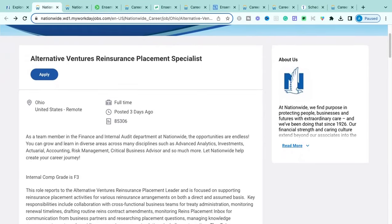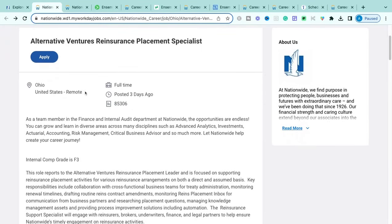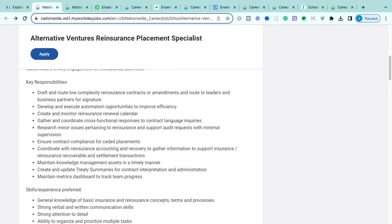The first role is the Alternative Ventures Reinsurance Placement Specialist. Here is the job ID, and as you can see, you can be remote anywhere within the United States.